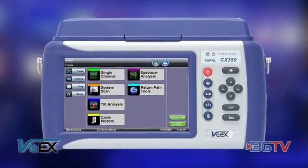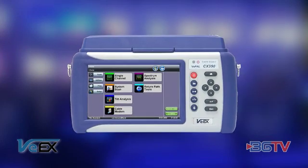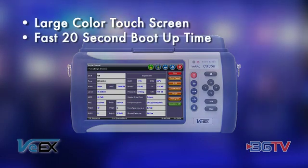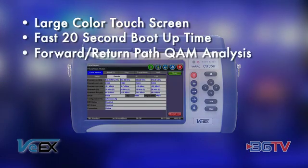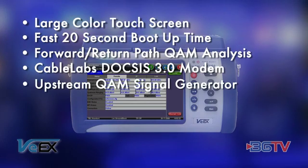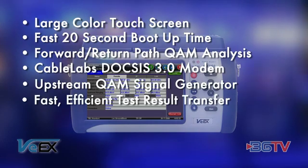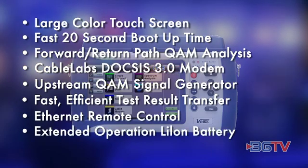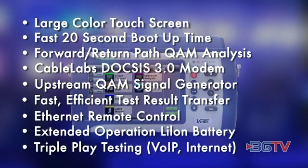The CX350 CATV Network Analyzer is another example of a multi-functional tool from VX, developed from the ground up based on the evolving test requirements of MSOs. Field technicians retain the ability to measure legacy analog and digital QAM signals in the forward path using a predefined installation check routine. An integrated DOCSIS 3.0 modem certified by CableLabs is used to validate bonded RF channels that support the growing demand of the IP layer transporting triple play services.